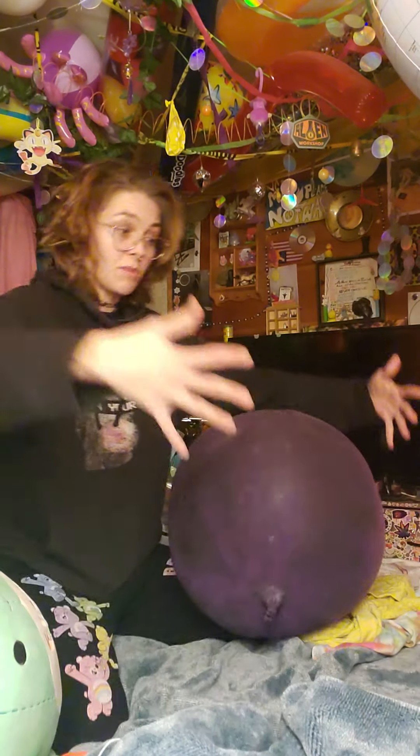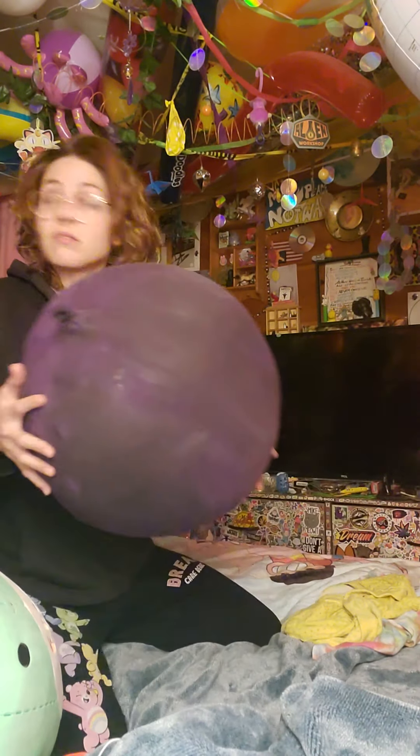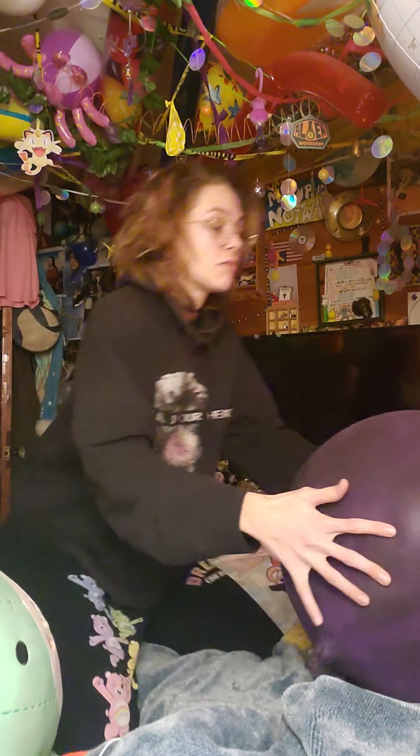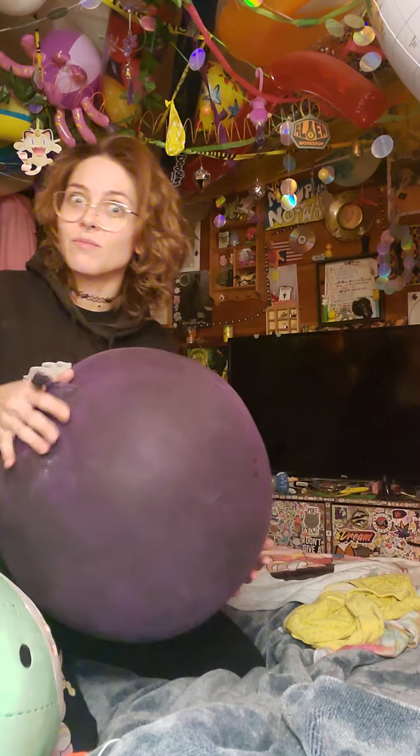It still feels sturdy. I think this balloon was pretty big when it first started out, and it's just lasted. I've had a few others that have lasted a pretty long time too, but this one is really maintaining some form. I just wanted to update you guys on that balloon because it's impressive.